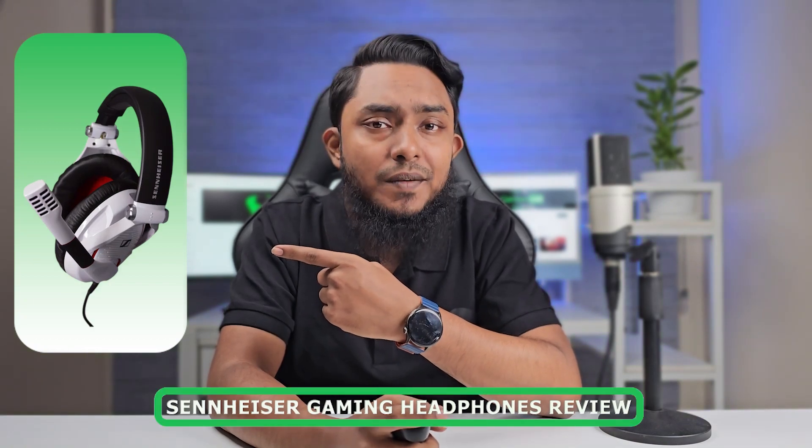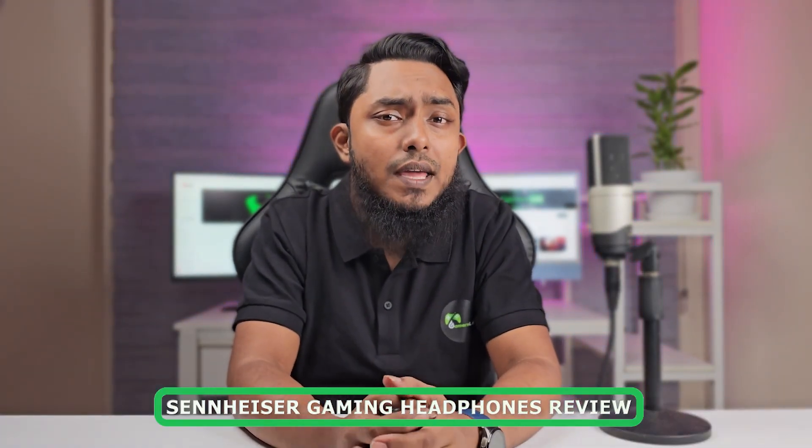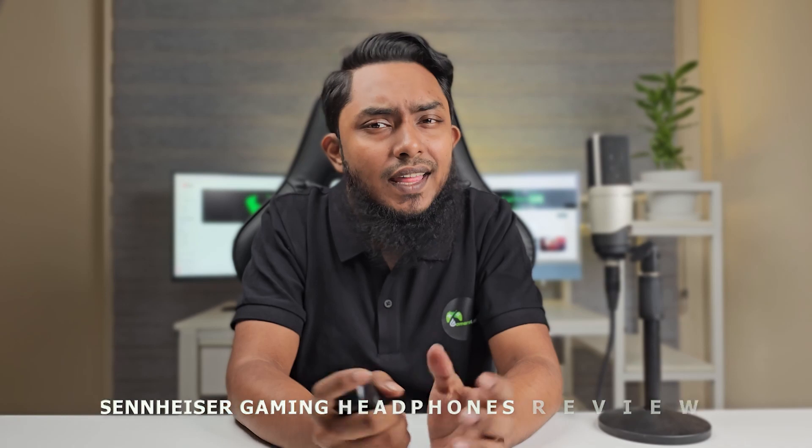Hello gamers, welcome to another exciting video review here at our gaming headquarters. Today we have something special in store for you: a detailed review of the highly acclaimed Sennheiser gaming headphones. If you are looking for the perfect audio companion for your gaming adventures, then you have come to the right place. Let's dive right in.